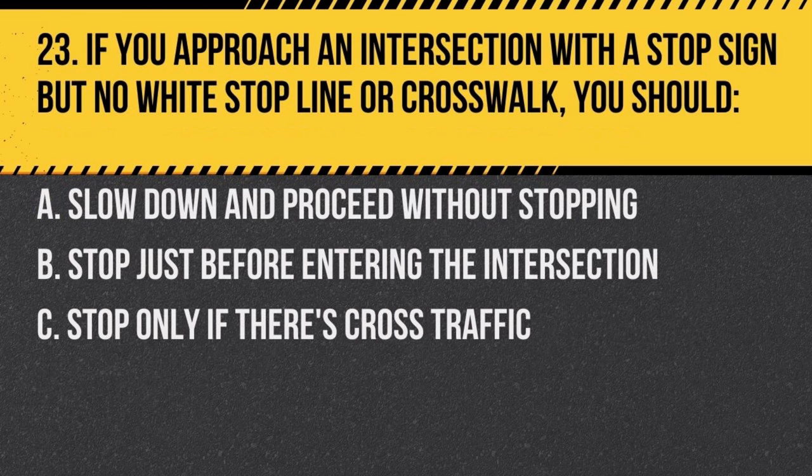Question 23. If you approach an intersection with a stop sign, but no white stop line or crosswalk, you should: a. slow down and proceed without stopping, b. stop just before entering the intersection, c. stop only if there's cross traffic. Answer: b. stop just before entering the intersection. Always come to a complete stop at a stop sign.